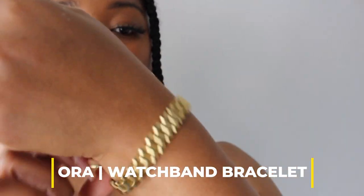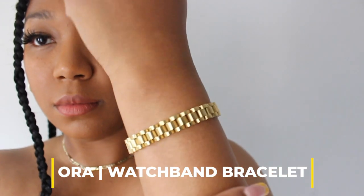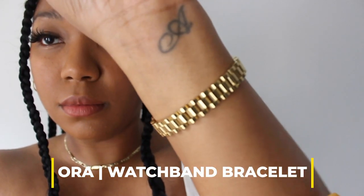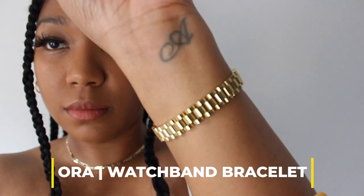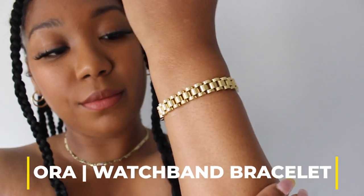For my girls that love a watch but don't really like the full watch vibe, this is perfect. I'm not into watches but this aura bracelet is everything — it's also plated in 14 karat gold and it just reminds me of a luxury watch brand.